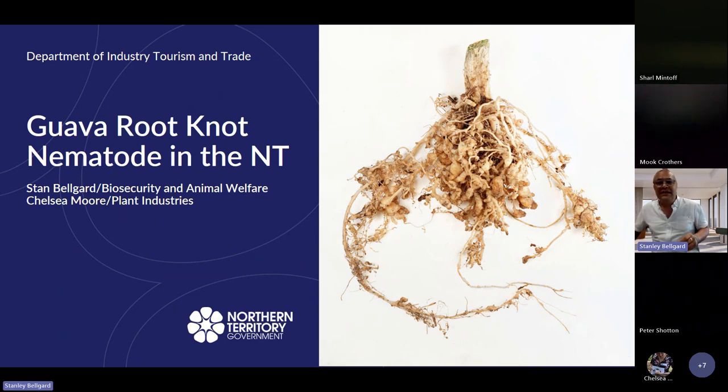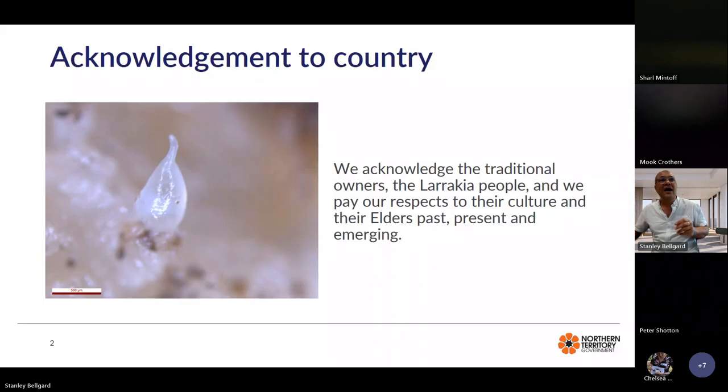But before launching into the presentation, I would just like to make an acknowledgement to Country, acknowledging the traditional owners, the Larrakia people, and we pay our respects to their culture and their elders past, present and emerging.